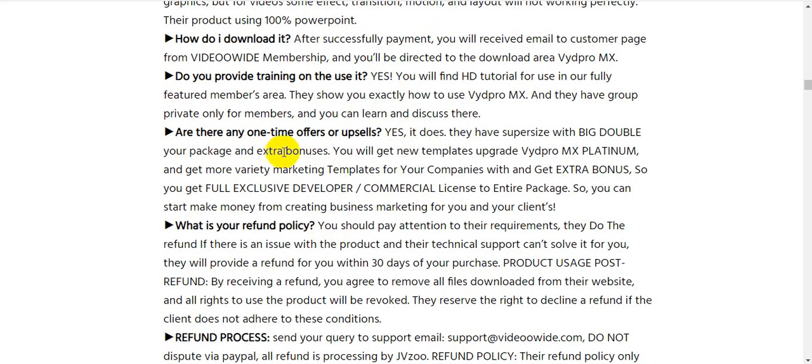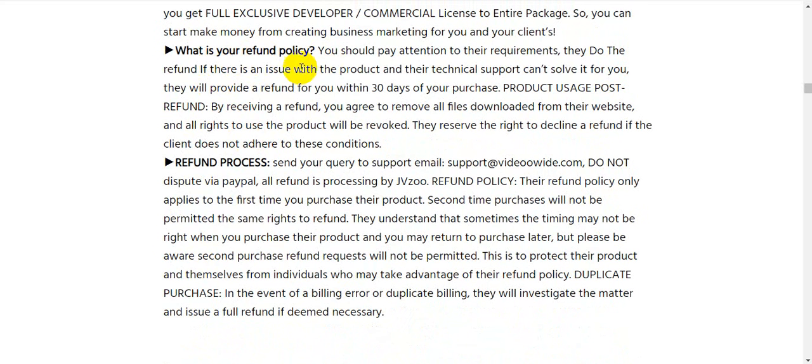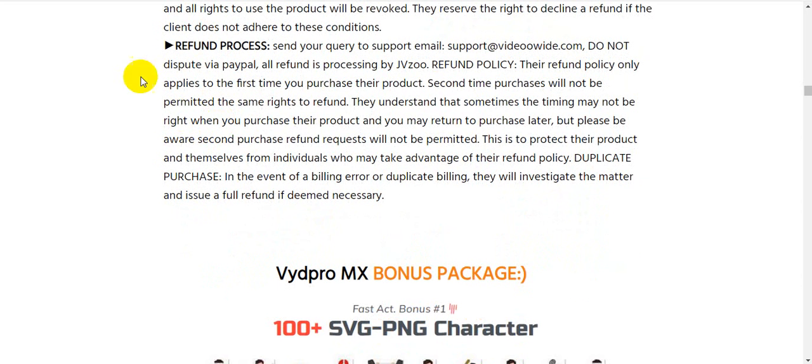Are there any one-time offers or upsells? Yes — they have a surprise upgrade package with extra bonuses, new templates, and VydPro MX Platinum with more variety of marketing templates. What is the refund policy? If there is an issue with the product that their technical support cannot solve, they will provide a refund within 30 days of your purchase.